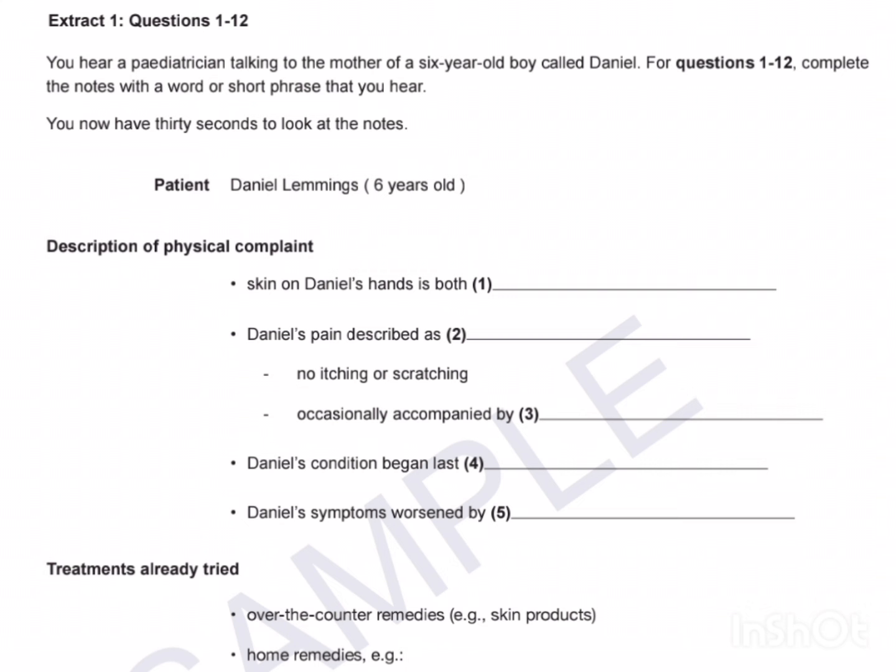Part A. In this part of the test, you'll hear two different extracts. In each extract, a health professional is talking to a patient. For questions 1 to 24, complete the notes with information you hear. Now look at the notes for Extract 1. Extract 1, Questions 1 to 12. You hear a paediatrician talking to the mother of a six-year-old boy called Daniel. For questions 1 to 12, complete the notes with a word or short phrase. You now have 30 seconds to look at the notes.